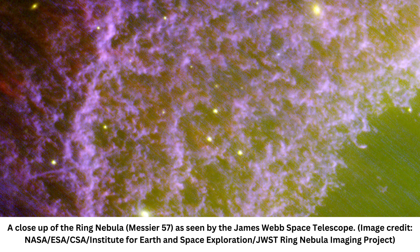"Beyond the morphological treasure trove, there is also much information on the chemical makeup of the gas and dust in these observations. We even found large carbonaceous molecules in this object, and we have no clear idea how they got there. Yet."